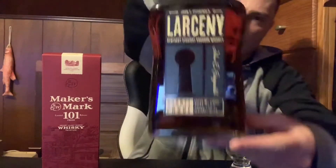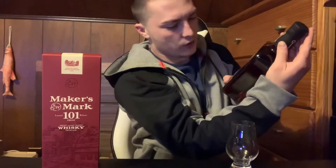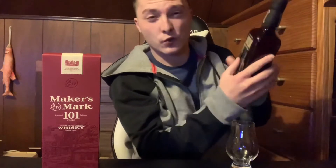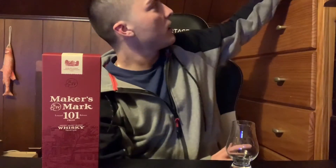I picked this up on my birthday and I also picked up a bottle of Larceny barrel proof — batch number C920, this is 122.4 proof, 61.2%. I might do a review on that today too.